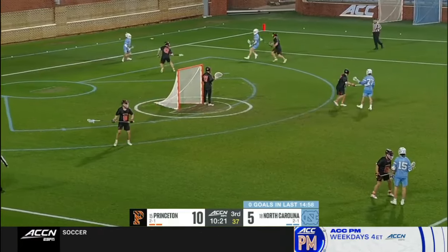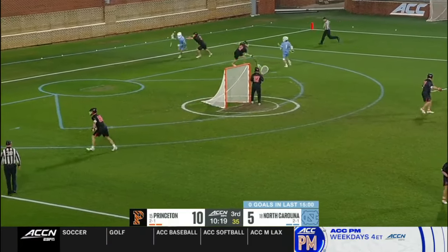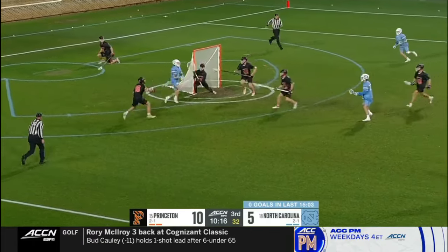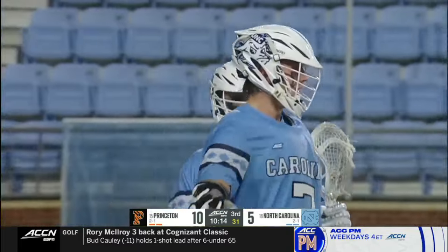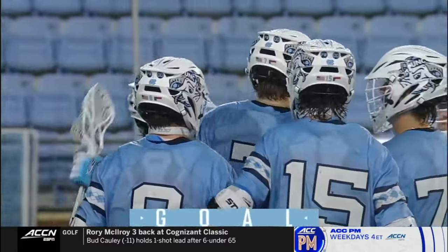That field tonight — barely called his name at all. Has it here, has a step. Curls around, and it scores! James Matt. Carolina's first goal in 15 minutes.